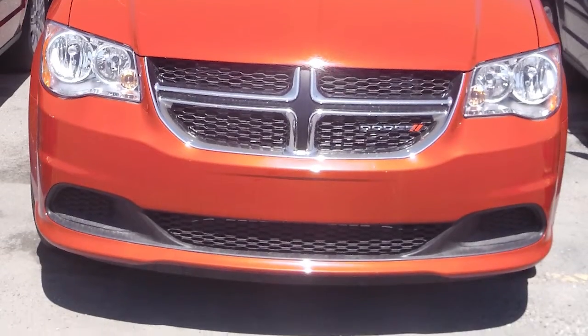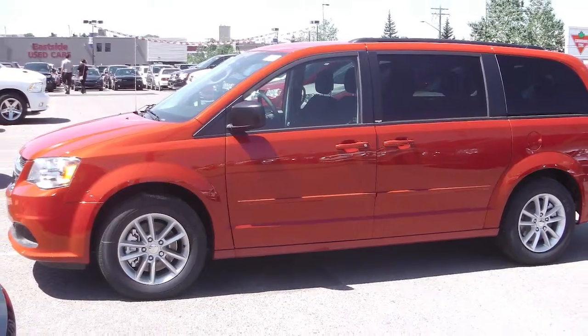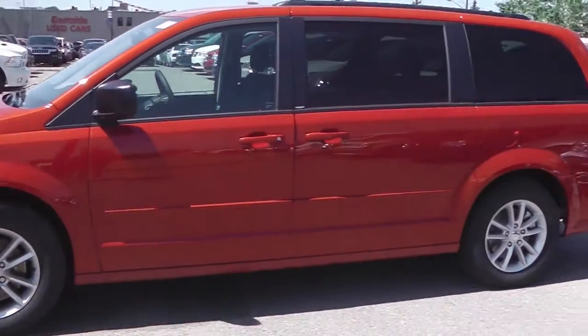This 2013 Dodge Grand Caravan SE Sto & Go comes equipped with a 3.6L V6 engine with an automatic transmission and a red exterior.